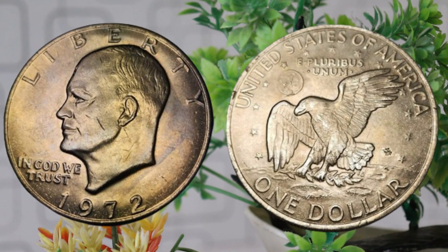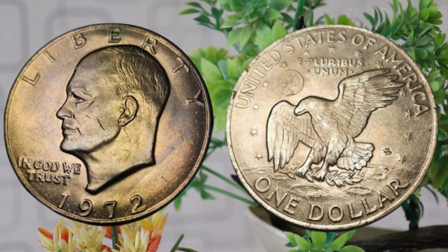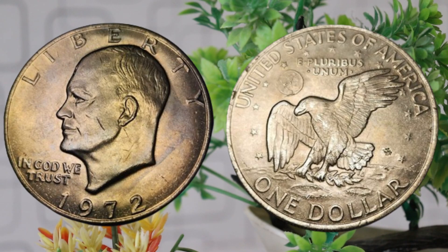Now let's address the big question: what determines the value of a 1972 dollar coin? Several factors come into play, including its condition, rarity, and any minting errors. Coins with minimal wear and tear, as well as those with unique characteristics, tend to fetch higher prices in the collector's market. The coin's condition is often graded on a scale from uncirculated to proof. Additionally, any minting errors, such as misaligned dies or double strikes, can significantly impact its value.